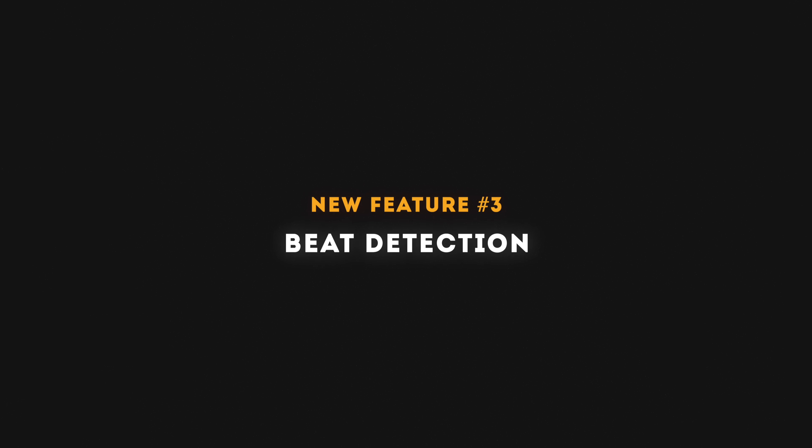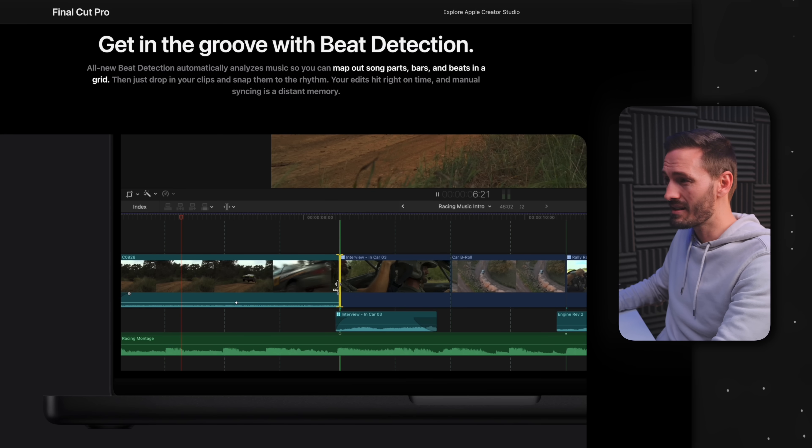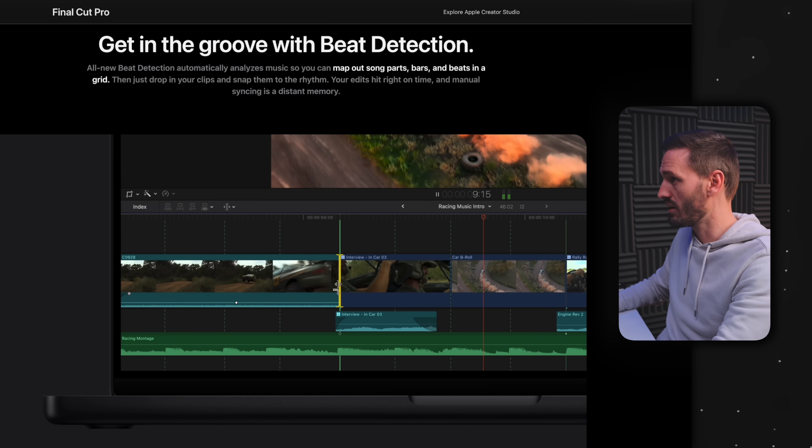The third and arguably most exciting feature is Beat Detection. Beat Detection automatically analyzes music so you can map out song parts, bars, and beats in a grid, and then you drop your clips in and snap them to the rhythm. These green lines will be snappable, so you can just snap your clips to that grid. If you often edit montages, social media edits, or any fast-paced sequences to music, this is going to speed up how you cut to the beat.